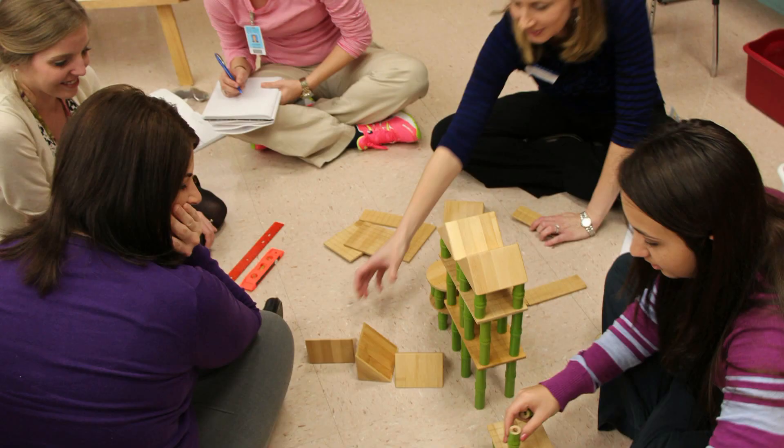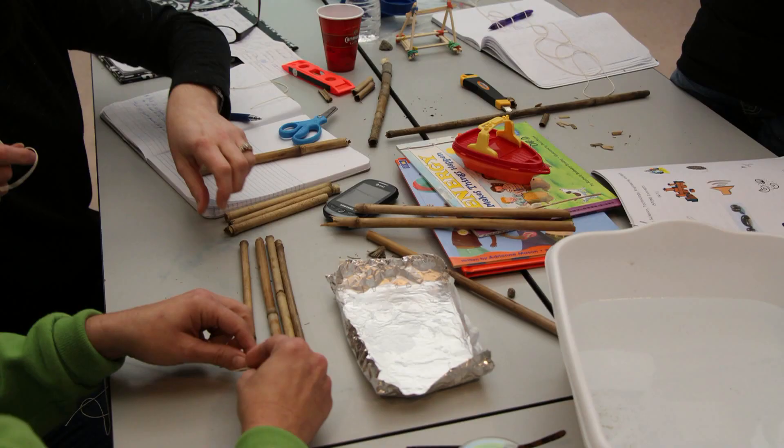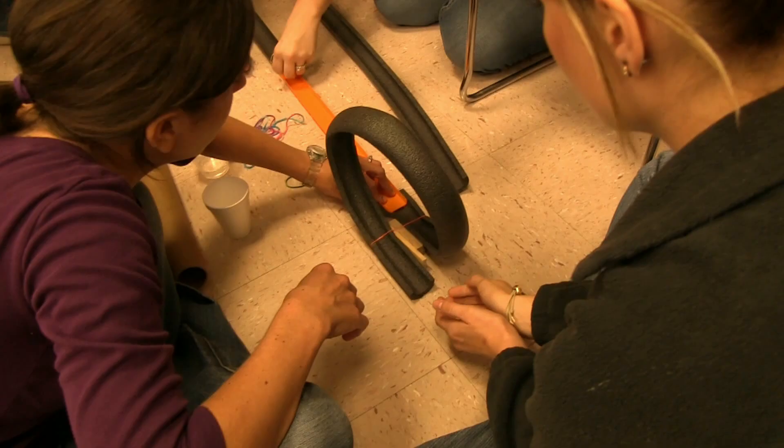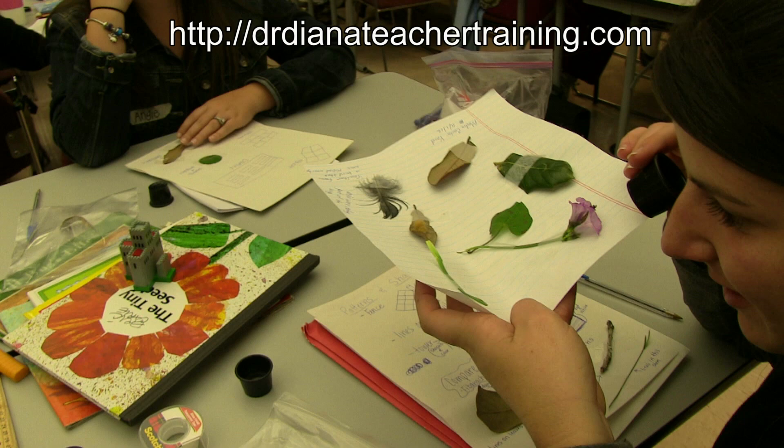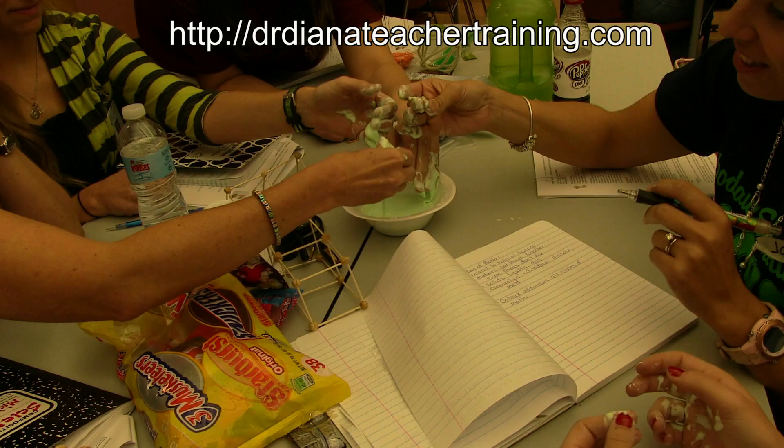I encourage all early childhood educators to take a serious look at implementing STEM practices within their classroom. There is so much to gain. If you are interested in STEM teacher training opportunities, please contact me at drdianateachertraining.com.